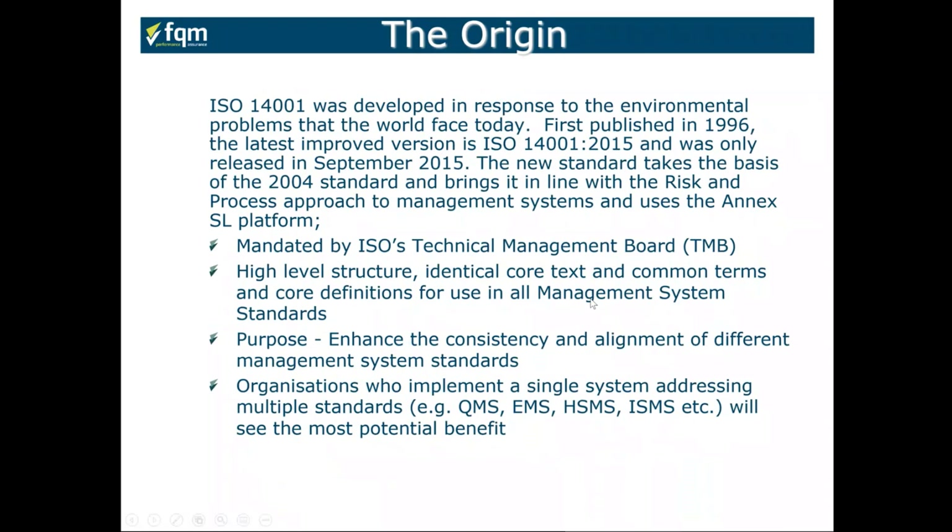ISO 14001 was developed in response to environmental problems facing the world today. It was first published in 1996 and the latest version came out in September 2015, building on the 2004 version with much greater emphasis on risk and a process approach. Like a number of newer ISO standards, it uses Annex SL as its platform, allowing greater ability to integrate your environmental management system with, for example, your health and safety management system to ISO 45001 or your quality management system to ISO 9001.